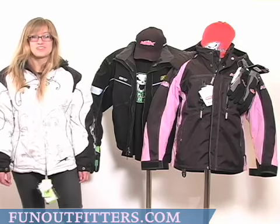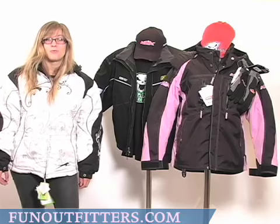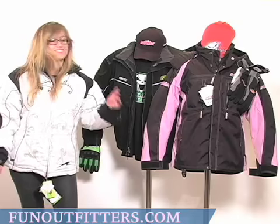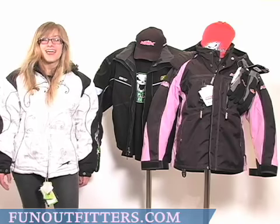We have men's, women's, and youth sizes, and we have a wide variety of sizes, colors, and styles. All of our brands are high quality, high comfort, and high fashion.